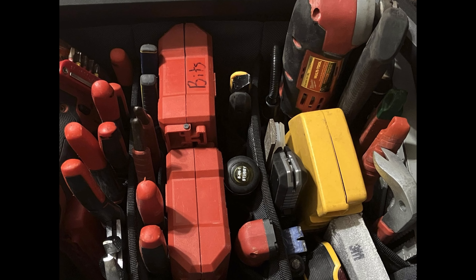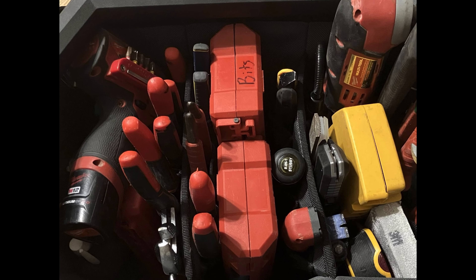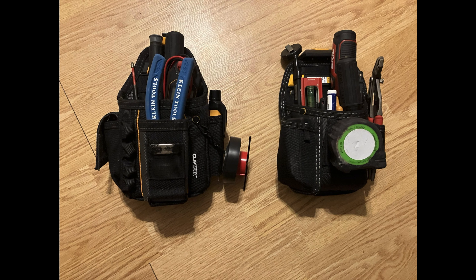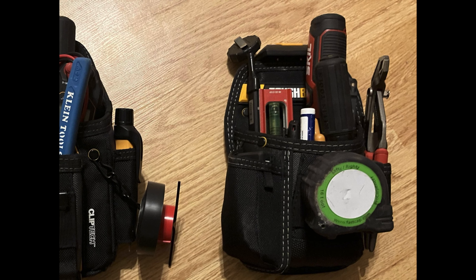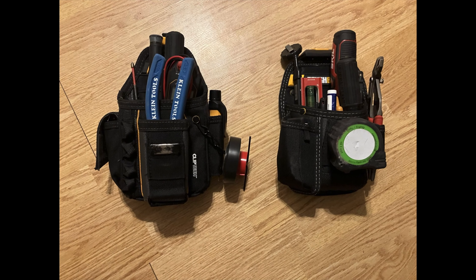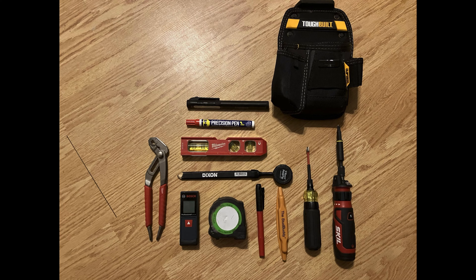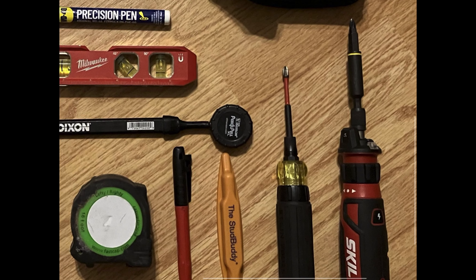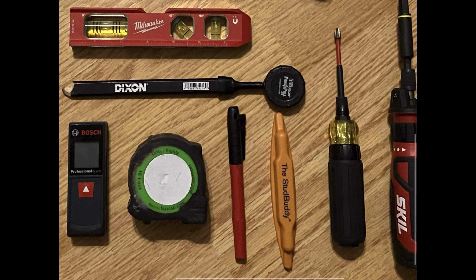On another side he has a demo driver, the Milwaukee 15-in-1 ratcheting screwdriver, a Milwaukee meter of some kind, and a magnetizer/demagnetizer. The top-down view shows the oscillating tool, an 8-in-1 stubby, some bits, three bit cases, snips, a pry bar, and pliers. This pouch looks like it has three compartments and several pockets. He's also got a Skil electric screwdriver and a Milwaukee torpedo level.